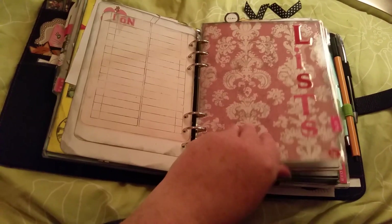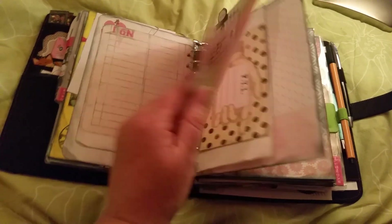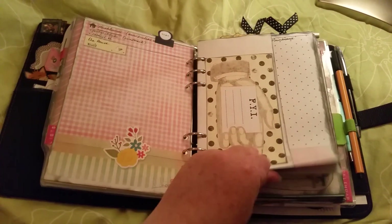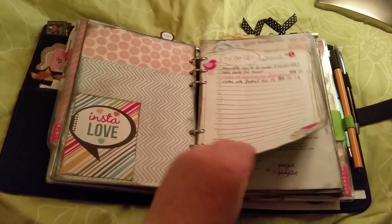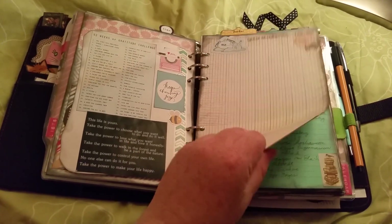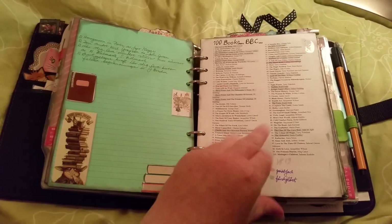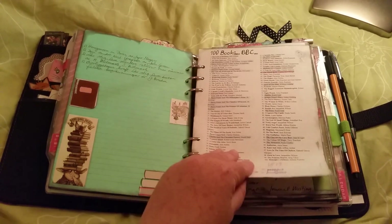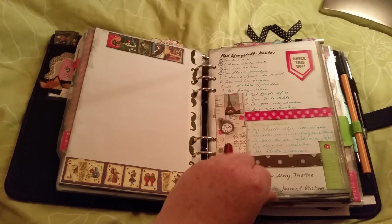Just some notes. Here are my lists — as you can see, I have a lot of lists. House notes, garden notes, to-do list, projects, books to read.